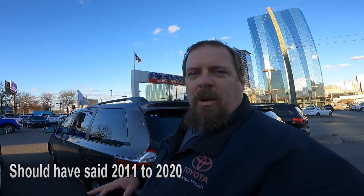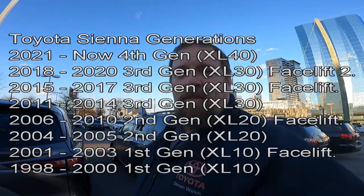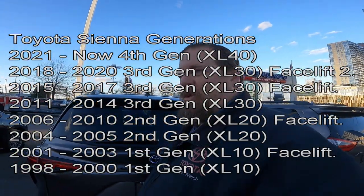Hey guys, Steve Welch here, Beeman Toyota in Nashville. I want to thank Randall for asking a really good question, and I've got a really good answer for you. The question was: car seats — how many positions do you have to buckle in the car seats? I'm going to go above and beyond and show you both the current fourth generation, which is 2021 and newer, and then the previous generation, which is 2014 through 2020.